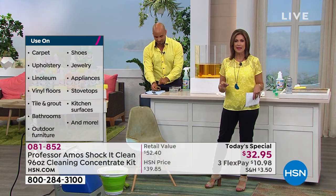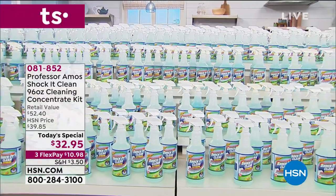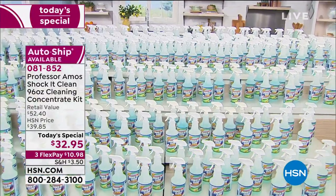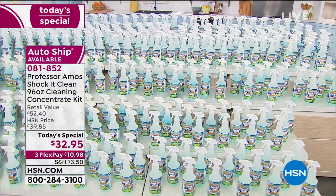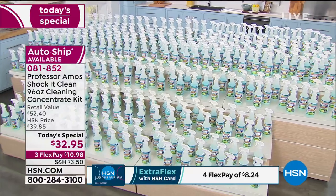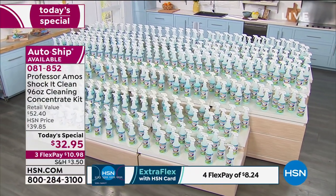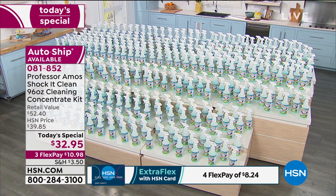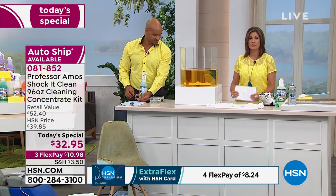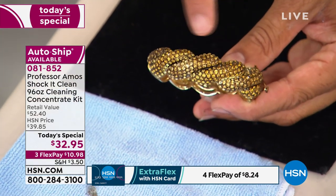This makes an incredible 384 bottles of cleaner. So now you don't need a carpet cleaner, a counter cleaner, a bathroom cleaner, a stainless steel cleaner, or a leather cleaner. You don't need any of that because 384 bottles works out to about eight cents a bottle. This is the biggest configuration we do with Professor Amos — already halfway through our quantity for the day, so you don't want to miss it.